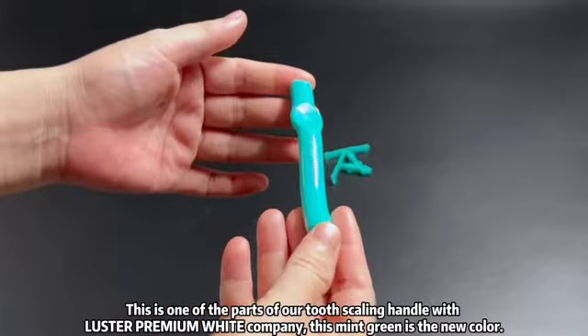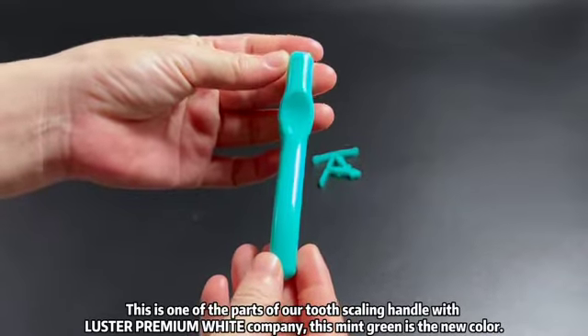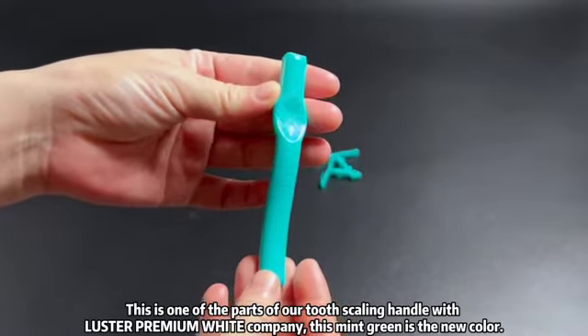This is one of the parts of our tooth scaling handle with Luster Premium White Company. This mint green is the new color.